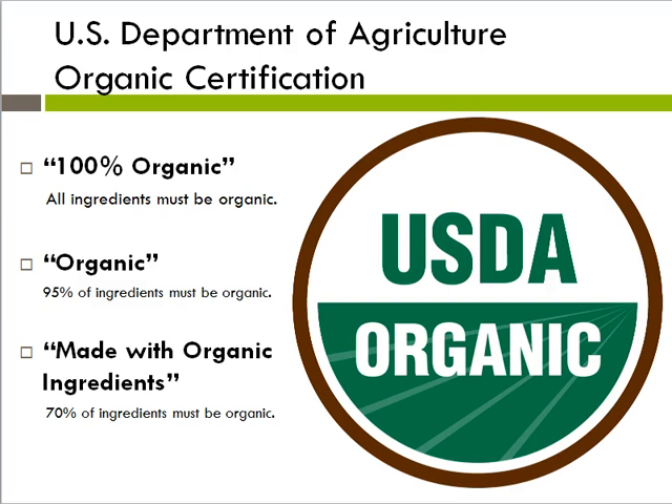We are all now familiar with the USDA organic certification label. If a product has this label, the government is verifying that the product was produced without synthetic chemicals, growth hormones, antibiotics, or genetic engineering. Other things like animal cage size requirements are also outlined in the rules.